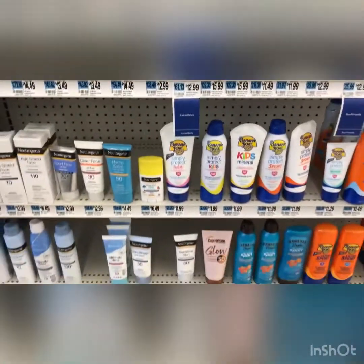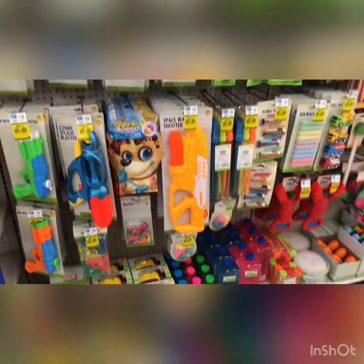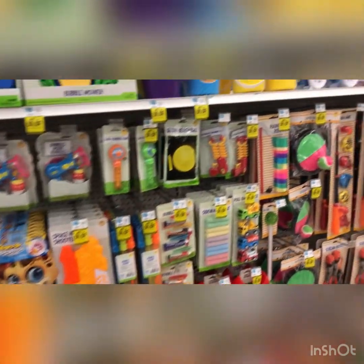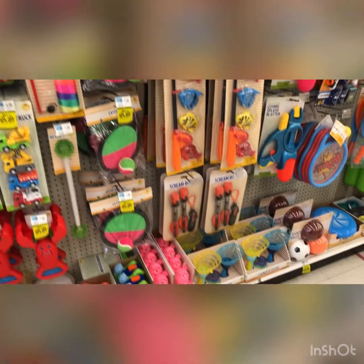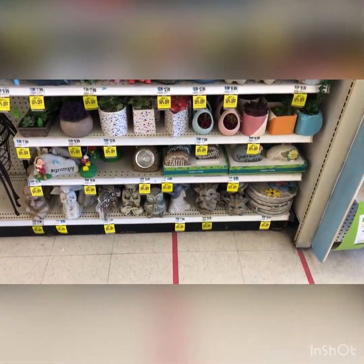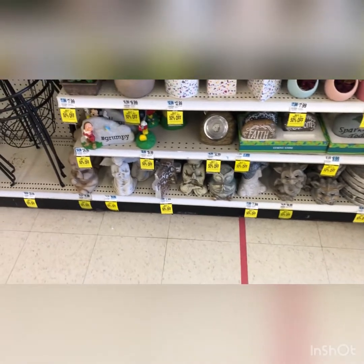Now they have sunscreen out because it's getting warmer. They're starting to have some toys, some bubbles, some water guns, chalk for the kids on the sidewalk, even a bucket with little toys. And on this side - look at the succulents! They've got little garden things for outside, little stone things.